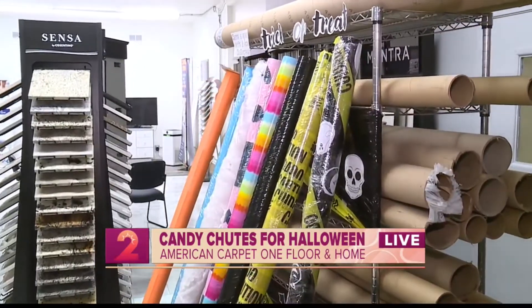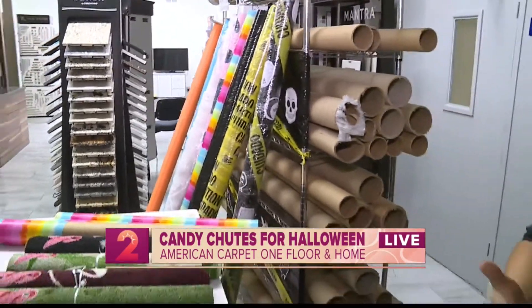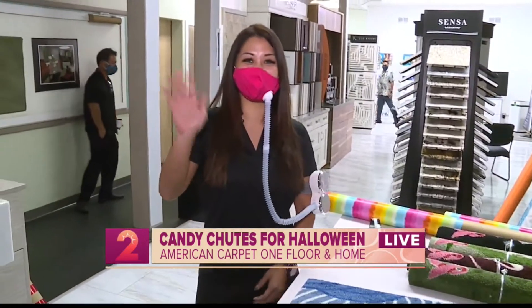We showed you earlier how it really works, but still joining us for take two we've got Nikki, who's the marketing director. Good morning, Nikki. Good morning.